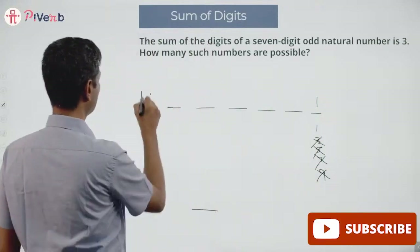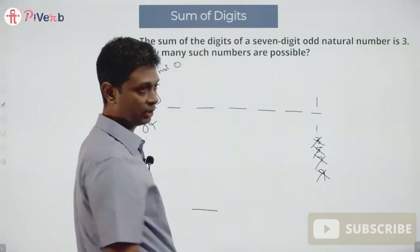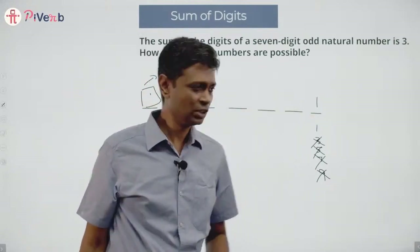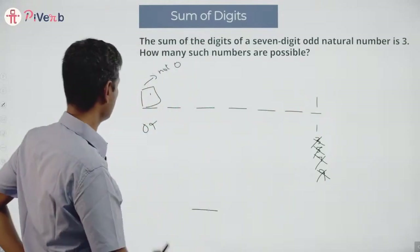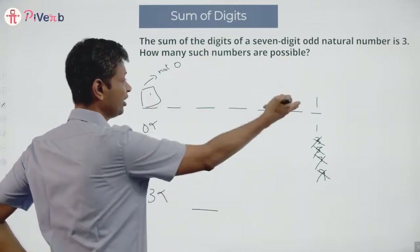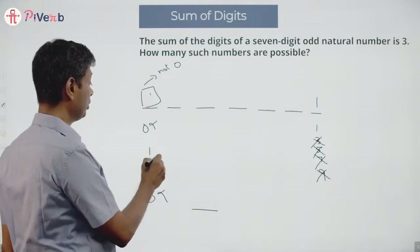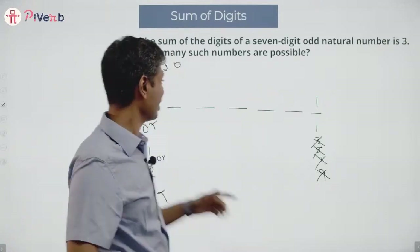The first digit cannot be zero. The sum of the digits is three, and the last digit is already one, so the remaining digits must sum to two. The first digit could be one or two — it cannot be three, because the last digit is already one, and three plus one would exceed the total sum of three.